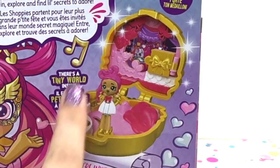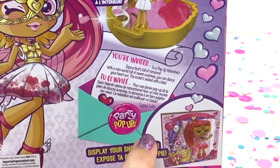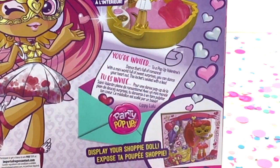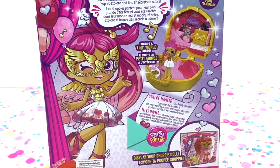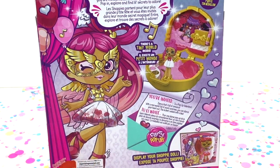So we have a whole tiny world here for Lippy Lulu. You're invited to a pop-up Valentine's Dance that's full of romance, with a mini world full of sweet surprises — you can dance your heart out. This locket sealed with a kiss. Look at Lippy Lulu — she has a mask that she comes with and she is ready for a masquerade ball.